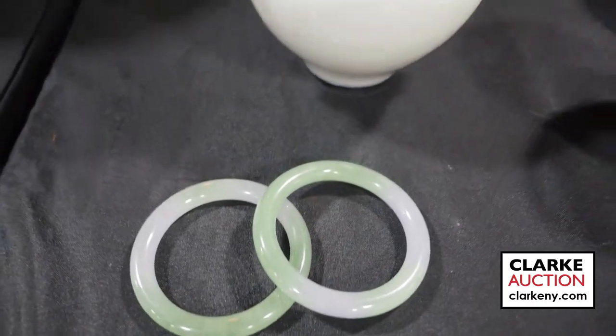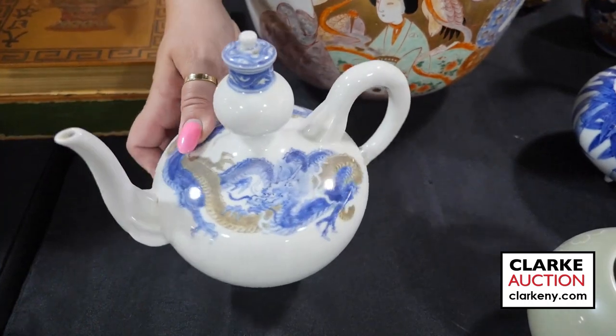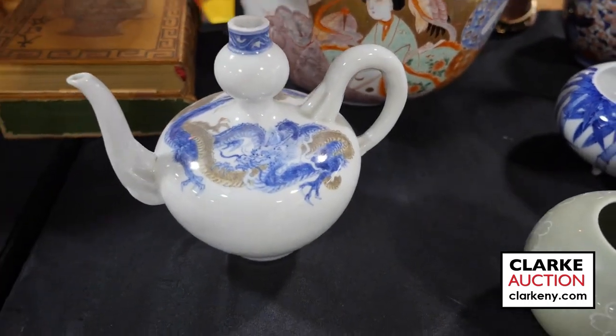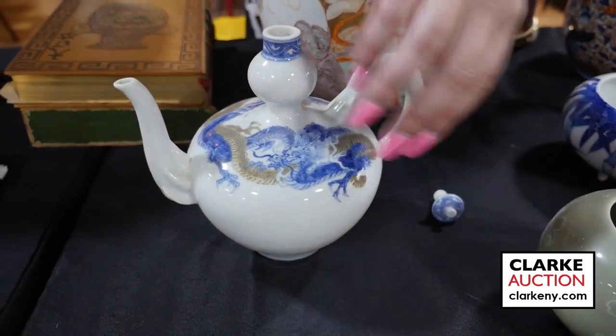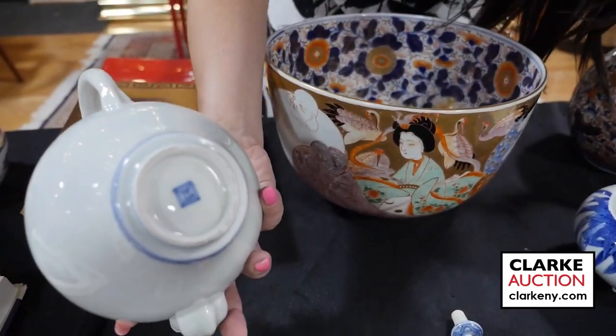Jumping back to Japanese, we have this wonderful Japanese blue and white in a brown-gray of double dragons — really quite beautiful with this very sweet, very tiny top in a double gourd style, and it is signed to the underside.